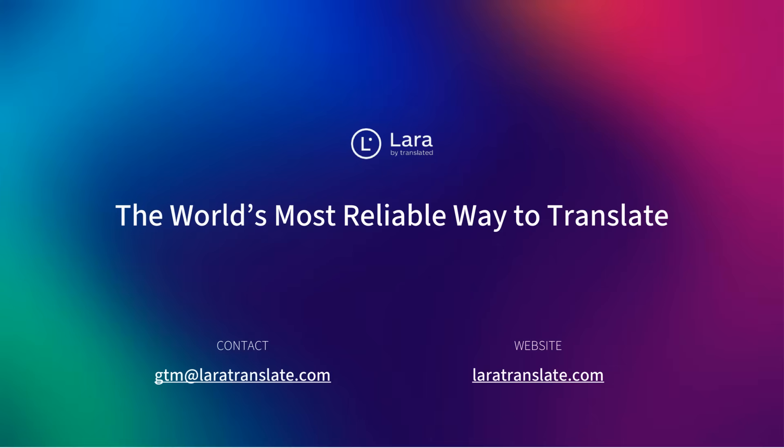Ready to see Lara Translate in action? Visit laratranslate.com or contact our team to schedule a demo.